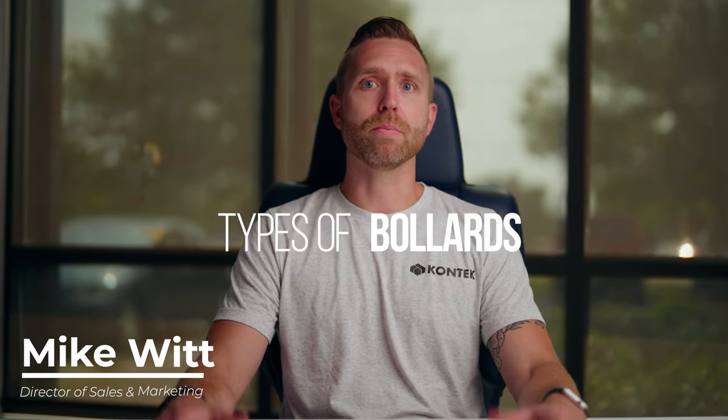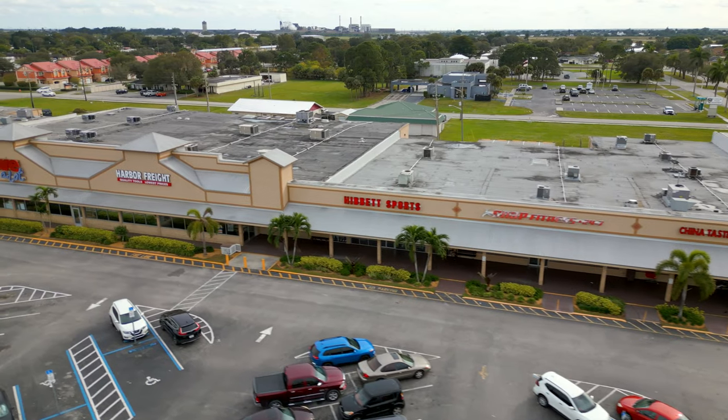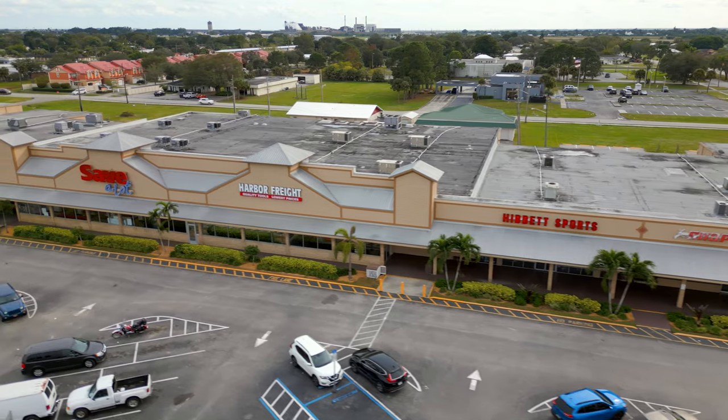Hey everyone, I am Mike Witt from ConTech Industries and today we're going to do a quick video about bollards and the different types and impacts they can have for your facility. The first type of bollard we're going to discuss today is the fixed post bollard. These are the types of bollards you'll either see from manufacturers or even home-built ones made out of schedule 40 pipe and concrete, usually outside of convenience stores or any kind of fixed commercial facility where the main intent is to protect their storefronts.